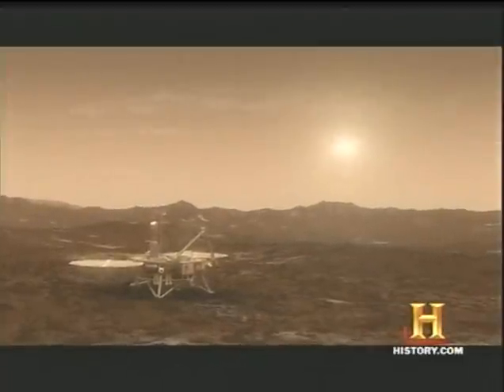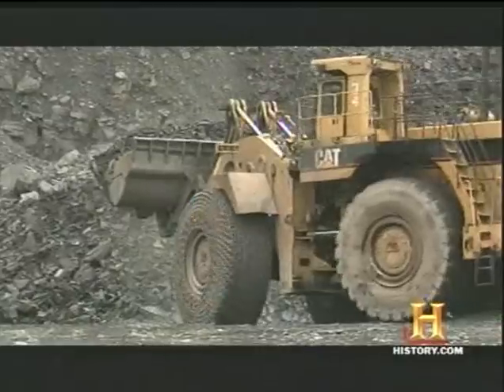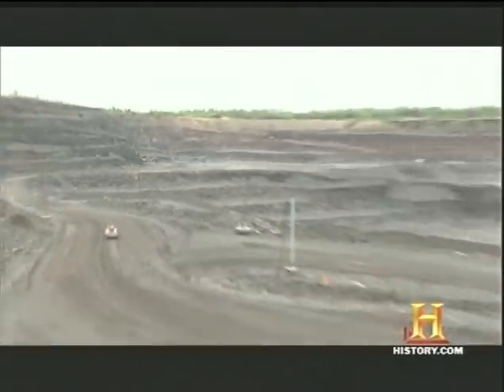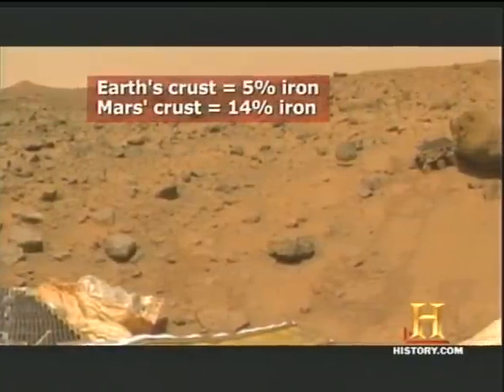There's probably billions of tons of iron on Mars that would satisfy civilization for hundreds of years, if not thousands of years. While the Earth's crust is less than 5% iron, the crust of Mars contains 14%.